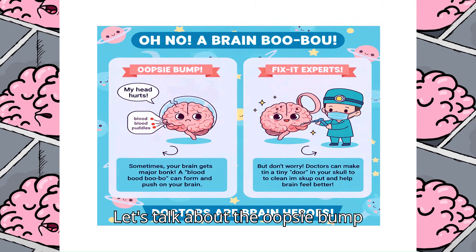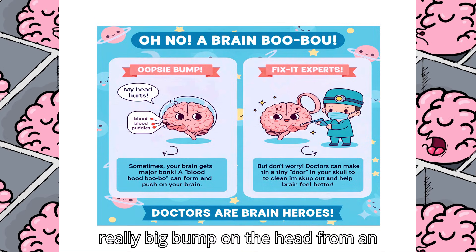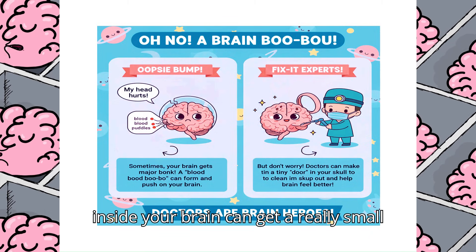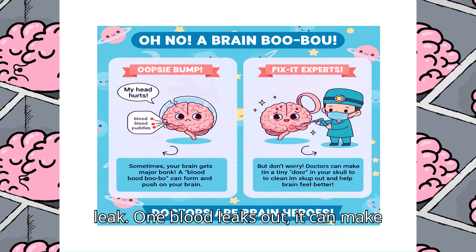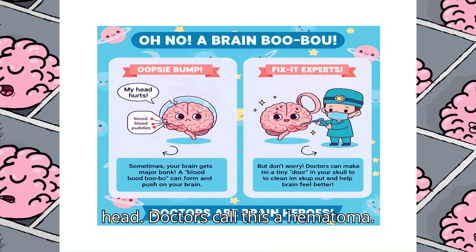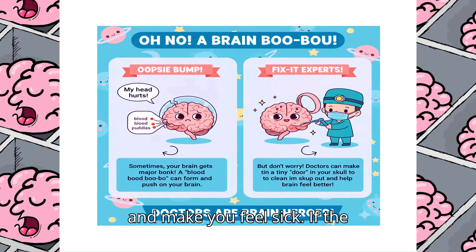Let's talk about the oopsie bump explanation. Sometimes if you get a really big bump on the head from an accident, the tiny little tubes that carry blood, also known as blood vessels, inside your brain can get a really small leak. When blood leaks out, it can make a little puddle or bruise inside your head. Doctors call this a hematoma. It can push on your squishy brain and make you feel sick.